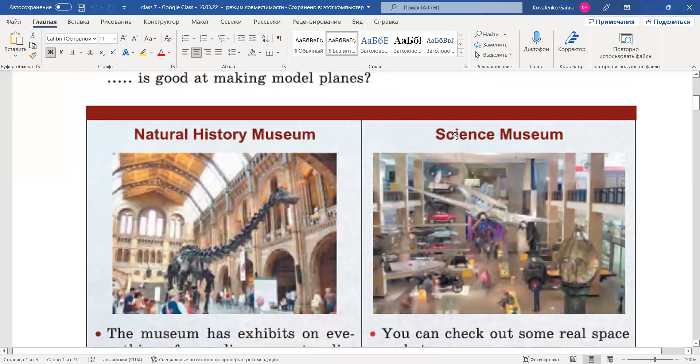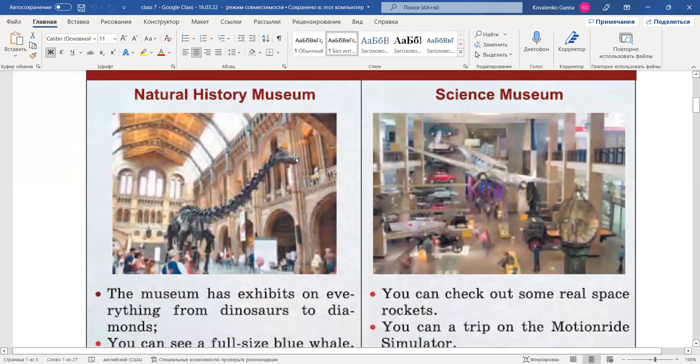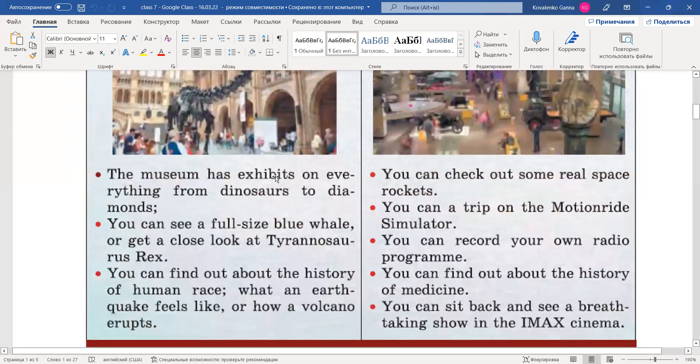We have the Natural History Museum, the Science Museum. Natural History Museum — природничий музей, музей, де можна побачити динозаврів та інших первісних істот. Let's look at the information in the leaflet. The museum has exhibits on everything from dinosaurs to diamonds. You can see a full-size blue whale, or get a close look at Tyrannosaurus rex. You can find out about the history of the human race, what an earthquake feels like, or how a volcano erupts.